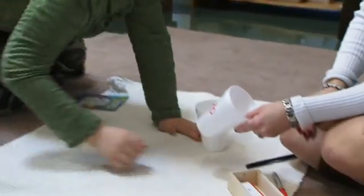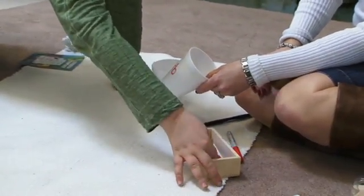Cued speech is a way to make phonics visible. So for every consonant sound, there's a different hand shape. And for every vowel sound, there's a placement around the face.